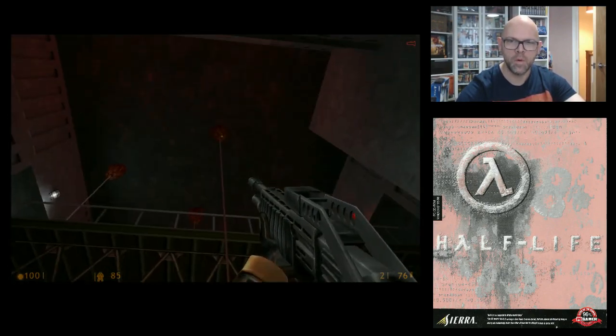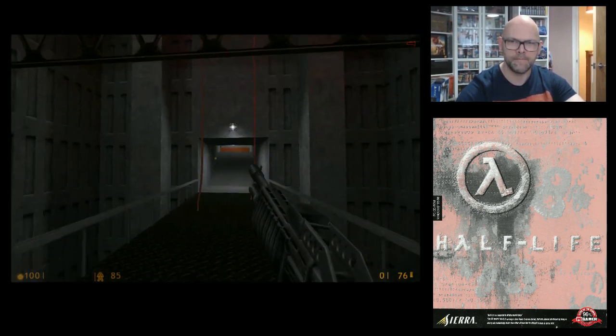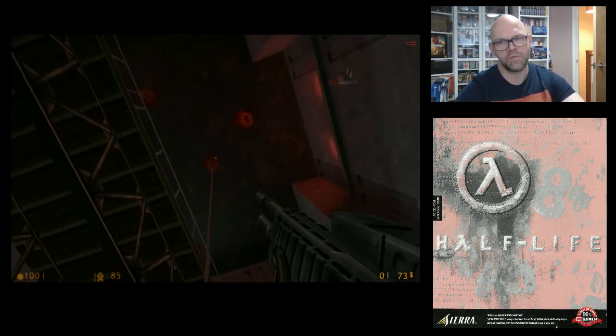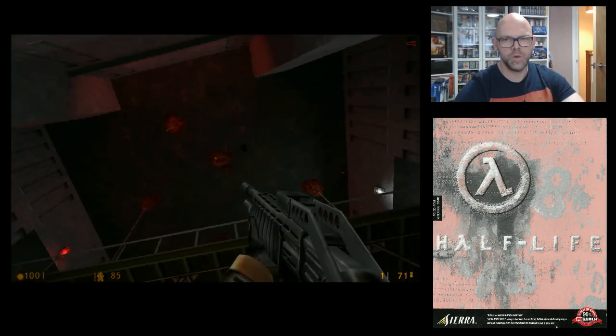These things are flipping horrible. They literally lift you up into the ceiling. First time they ever did that to me 20 years ago — freaked the crap out of me.